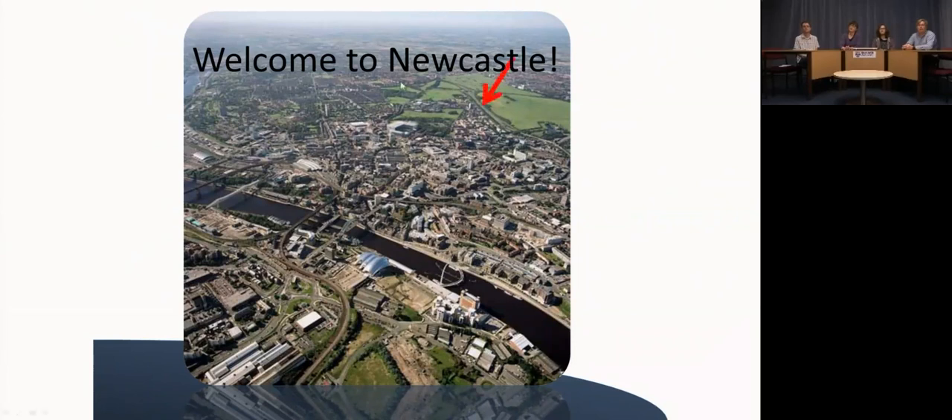The medical school is located just on the edge of this green town moor area and pretty much all of the teaching that you would have while you're on the course would be in this area. You can also see the River Tyne, the famous bridges, the Sage concert venue, and if you're into football, St James's Park where you can watch Newcastle United playing.